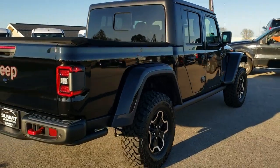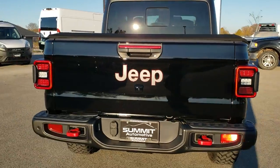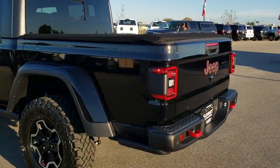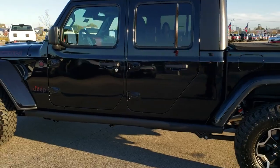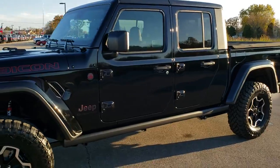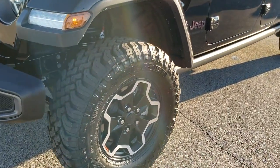This one comes with the special rims, the soft tonneau cover, the spray-in bed liner. This is a dual top group. It has the LED lighting group as well. The leather interior. This one has adaptive cruise control. I always like to do a full walk around on the outside of the vehicle so you can see the styling cues and get a really good idea of the overall look of the vehicle.